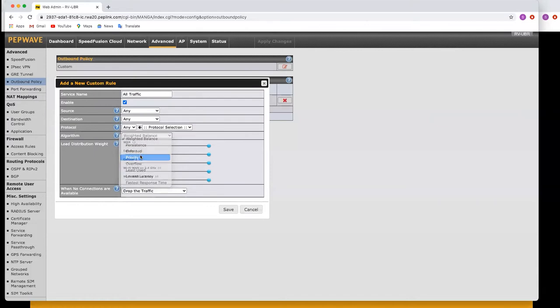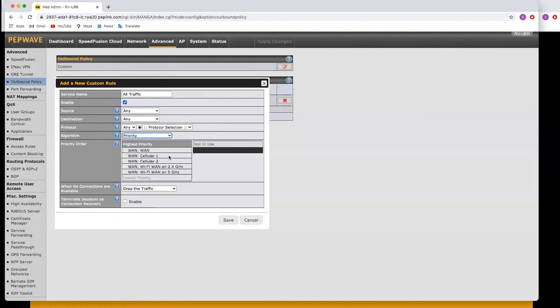We're going to select Priority for the algorithm, and we want priority one to be the Wi-Fi WAN because that's the cheapest internet connectivity available. We can put the two Wi-Fi WANs there and also have the cellular WANs. This means the first connection used will be the 2.4 GHz Wi-Fi WAN; if that fails it'll automatically switch to 5 GHz, then to the WAN, and down to cellular as well. We can save that rule now.